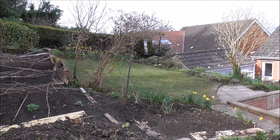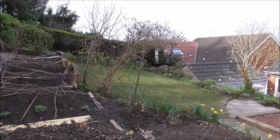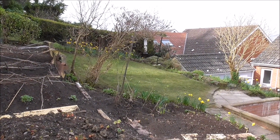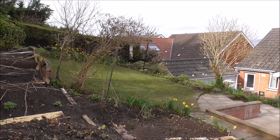So there you have it. Back garden, Gildanhurk. And the sun is trying to shine.